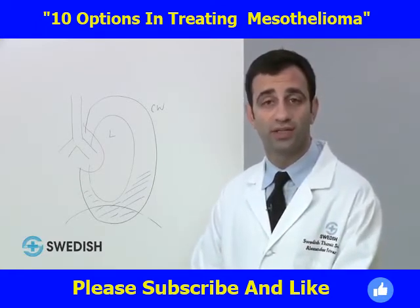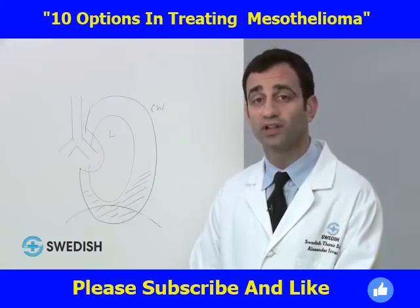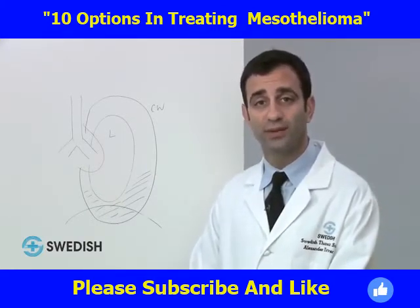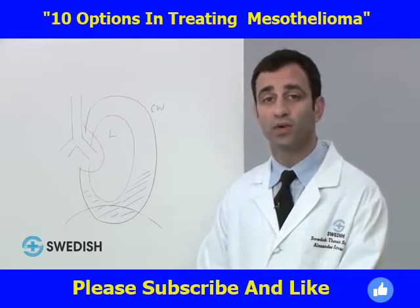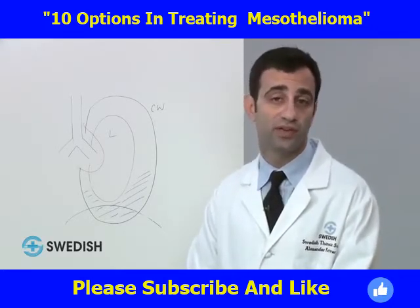All the information we gather — including CT, MRI, PET, as well as histology from the tissue biopsy — is used to gain a better idea of the anatomy of one's mesothelioma and whether surgery will be of potential benefit for the patient.